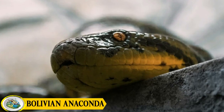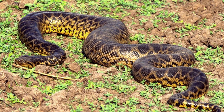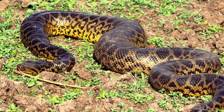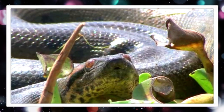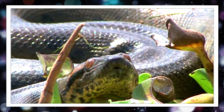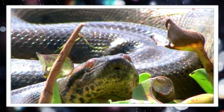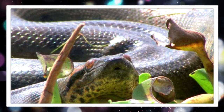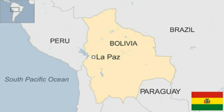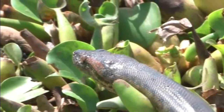Number four: the Bolivian anaconda. Scientifically known as Eunectis marinus, it is one of the largest and most fascinating snakes in the world. Found predominantly in the wetlands, swamps, and rivers of Bolivia, this remarkable serpent plays a crucial role in its ecosystem.